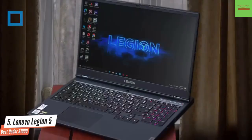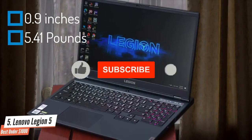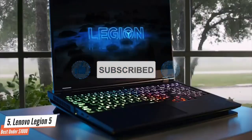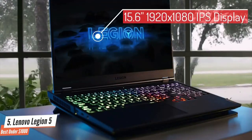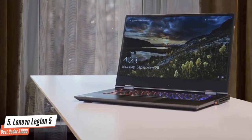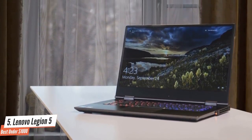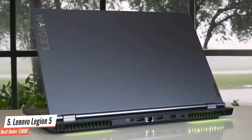However, the chunky profile doesn't quite match the minimalist design of competitors like the Asus ROG Zephyrus M at 0.78 inches and 4.39 pounds. The Legion 5 sports a 15.6-inch 1920x1080 IPS screen that's a step above budget on both brightness and color range, while also rocking a 144Hz 100% sRGB display that's perfect for speedy frame rates.